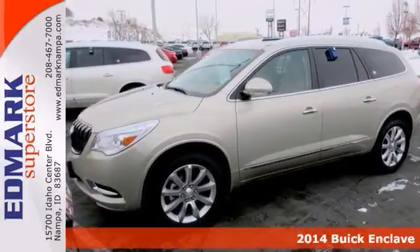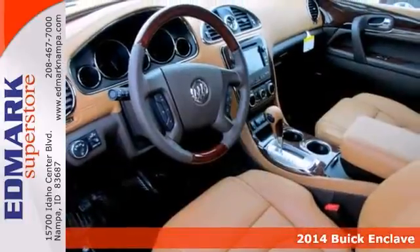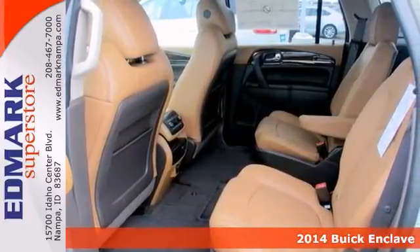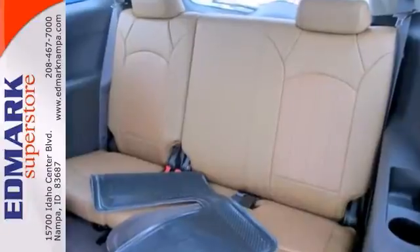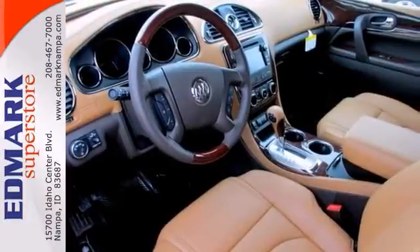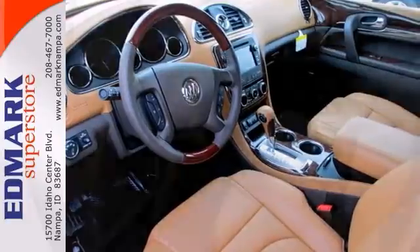Here's a nice 2014 Buick Enclave. This vehicle has a lot to offer including all-wheel drive, traction control, and Bluetooth wireless. It also has heated leather seats and a CD player. The backup camera and privacy glass only make it more appealing.